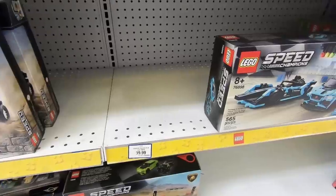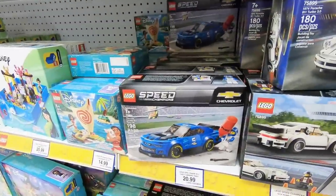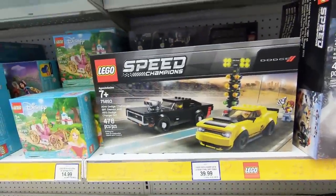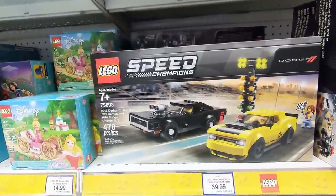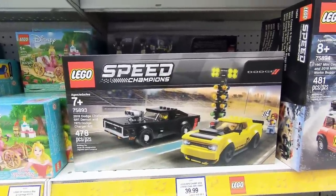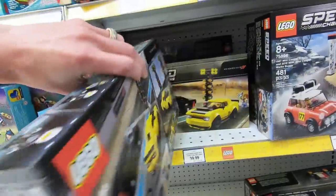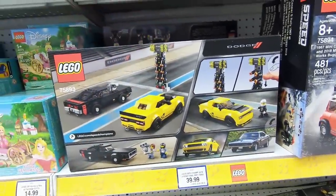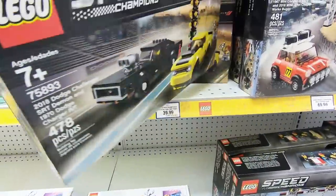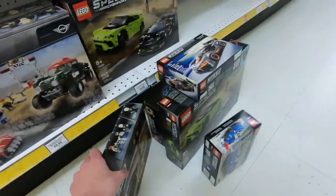So now we've chosen — we've got the Lamborghini, the Jaguar, the Camaro, and also the McLaren. There's also this one right down here — the Dodge Challenger SRT Demon and a 1970 Dodge Charger RT. It does look pretty awesome. I really like the look of the vehicles in this set. It retails for $39.99 and it has 478 pieces. It comes with the additional light and you've got the original cars in the back. May as well go ahead and add that one to the stack as well.